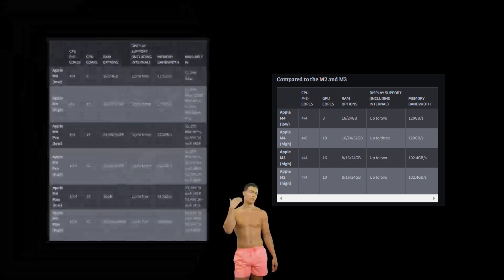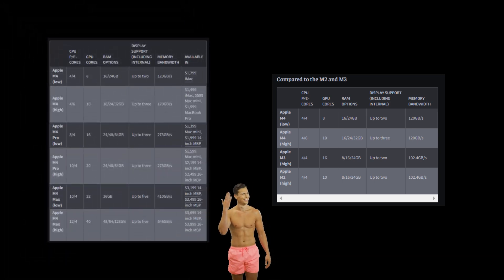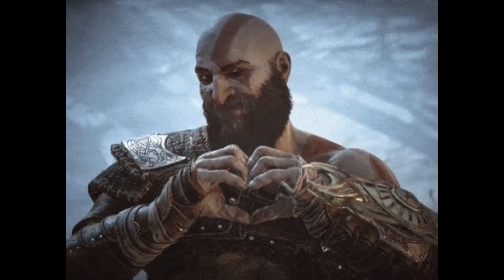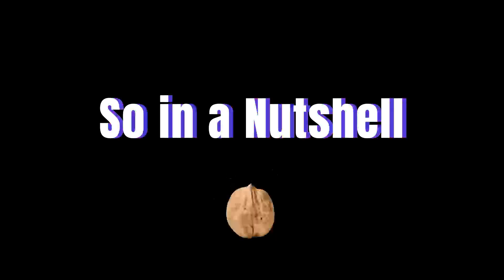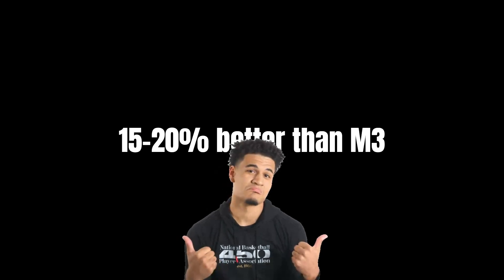Memory bandwidth? We're talking up to 273 gigabytes per second on the Pro and 546 gigabytes per second on the Max, enough to load massive textures and game assets smoothly, keeping stutters out of open-world and AAA titles. And with Thunderbolt 5 at 120 gigabits per second, you can connect high-speed peripherals, external GPUs, or storage seamlessly, cutting load times and expanding your gaming setup. In a nutshell, the M4 provides about 15 to 20% improvement over the M3, which is less but still very respectable and a level-up to the already state-of-the-art M3.